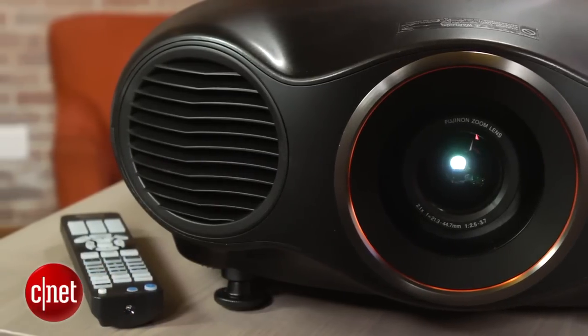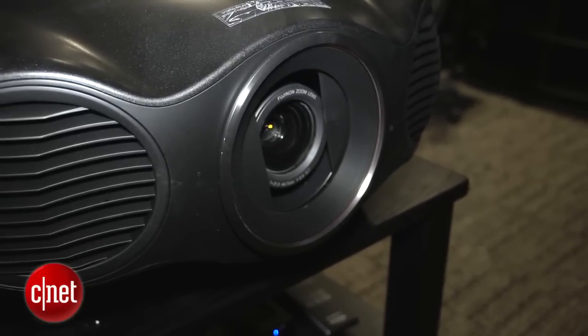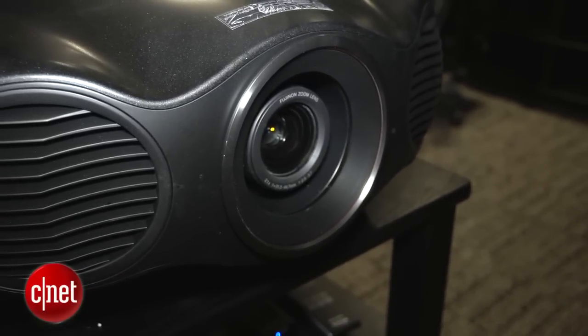Another advantage over lamp-based projectors is a quick turn-on time. This projector reaches peak brightness in about 30 seconds, while lamp-based projectors take about three times as long.